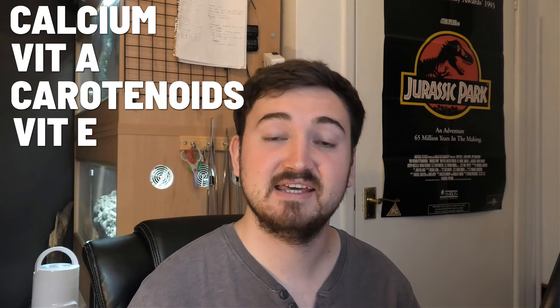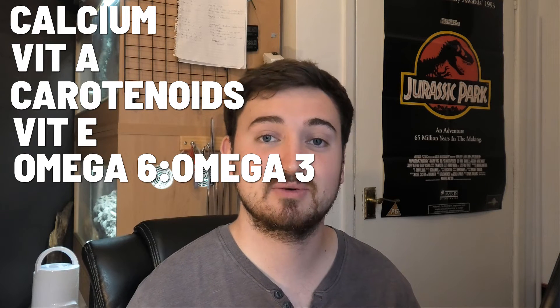Nutrition. Crickets contain adequate amounts of protein and are good sources of amino acids. They also have decent levels of fats and adequate fatty acids, although their omega-6 to omega-3 ratios may not reflect those of wild insects. The most important nutrients that crickets fall short on — and that we see causing deficiencies in reptiles — are calcium and vitamin A. I've also investigated carotenoids, vitamin E, and omega-6 to omega-3 ratios.